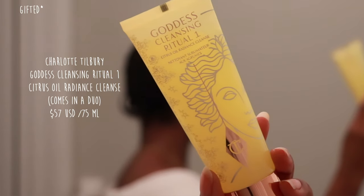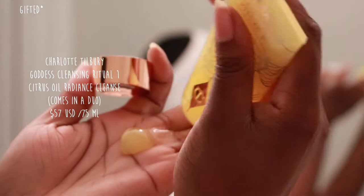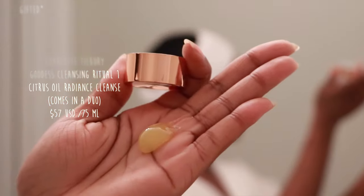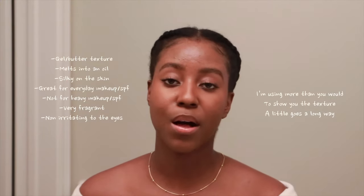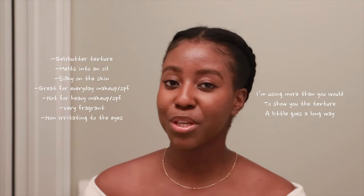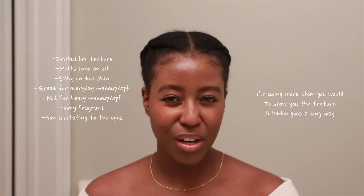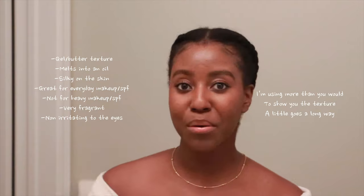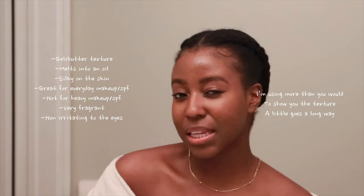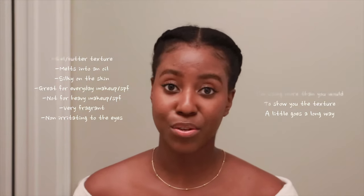This is the Citrus Oil Radiance Cleanse — an oil cleanser. In my opinion it's really similar to the Naturium oil cleanser in the pink bottle: it's a gel you apply on your skin that turns into an oil as you massage it in. I really love how it smells and feels on the skin. I don't think it's strong enough to melt full coverage makeup, but if you're using lightweight makeup like a no-makeup makeup look, it works perfectly, plus a couple layers of sunscreen too. I almost forgot — let me take off this necklace.